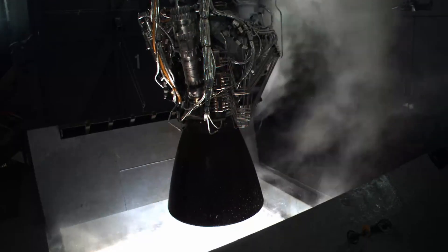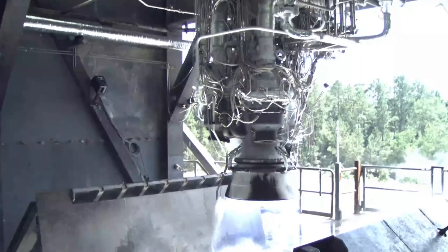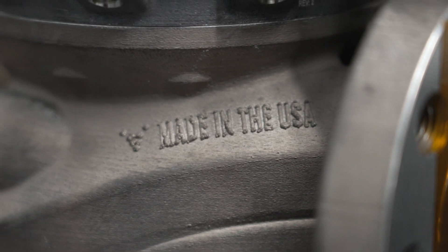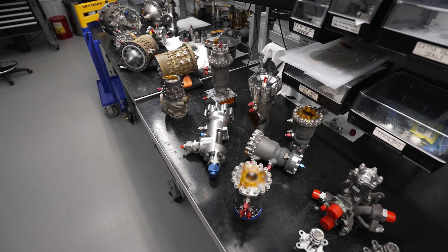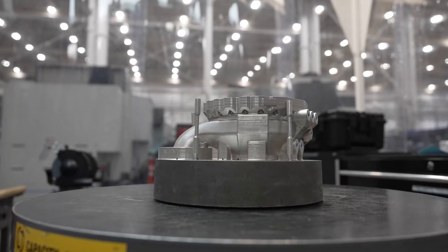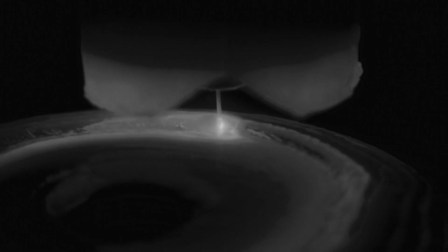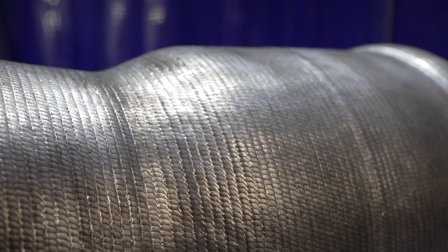We structured the entire Aon R program around several iterations, which also informed our choice of manufacturing technologies. By leveraging additive manufacturing, we're able to quickly make changes to key components like the combustion chamber, injector, and pump — learn from tests, deploy a new design, and repeat. We use powder bed fusion (PBF) printing for many complicated fluid components, and wire arc additive manufacturing (WAM) — developed from Terran 1 — for cladding and feature build-up on the combustion chamber.